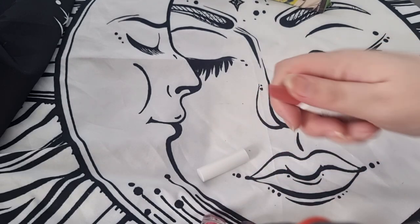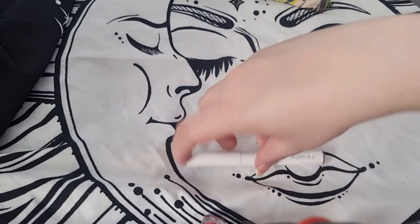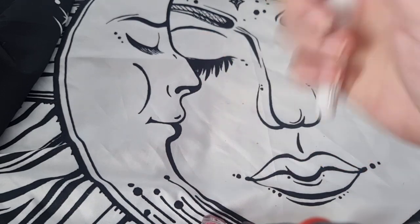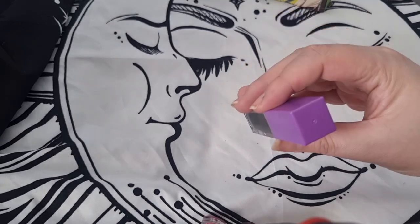I have another Lippy Stick in the shade Slacker — this is too pink for me, so I'm going to get rid of this one. Just a bit too pink.